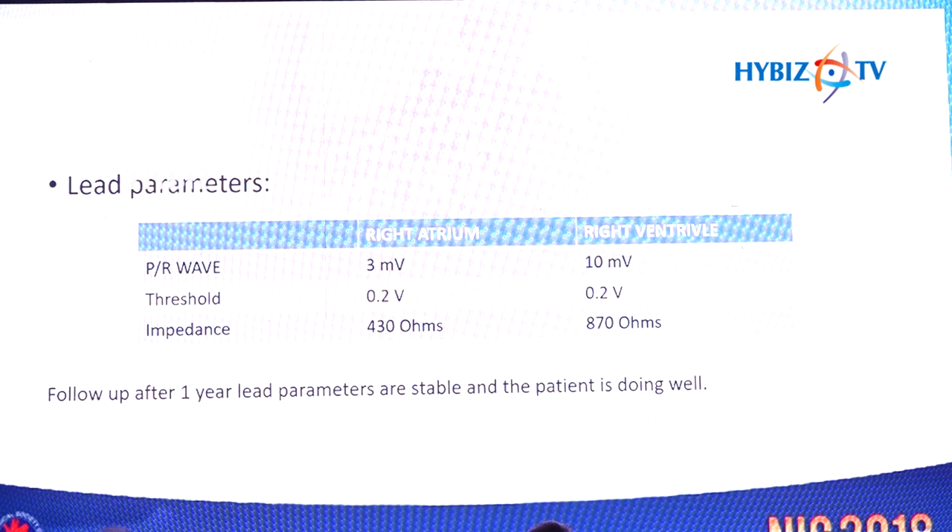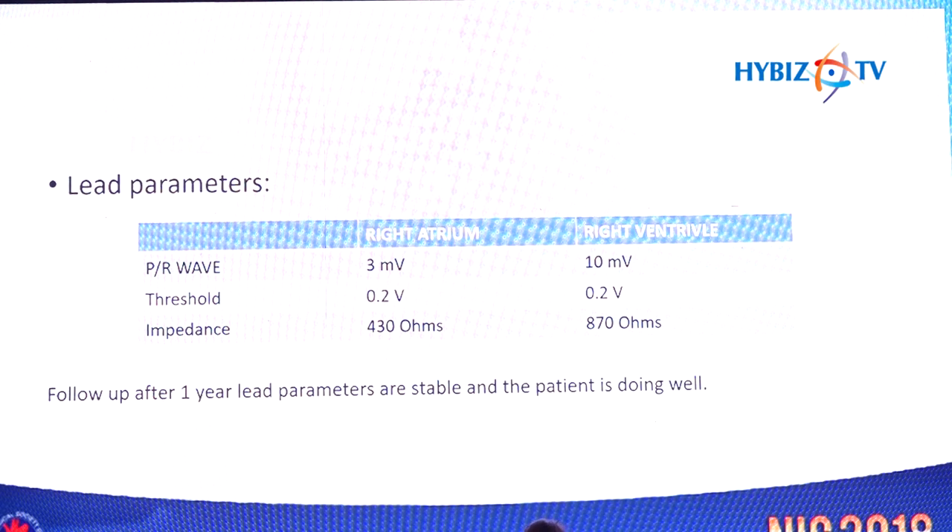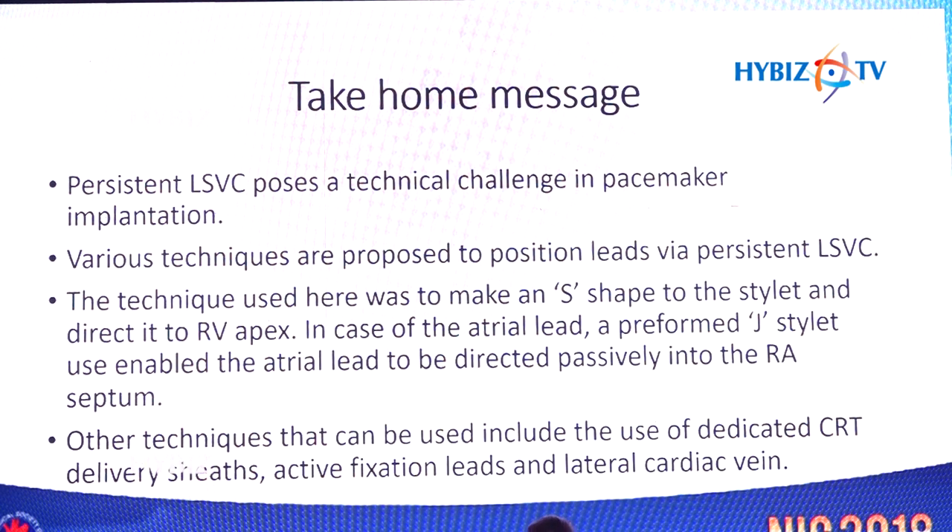At one-year follow-up, the lead parameters were stable and the patient is doing well. The take-home message from this case is that persistent LSVC poses a technical challenge in pacemaker implantation, and various techniques have been proposed to position the leads via the persistent LSVC.